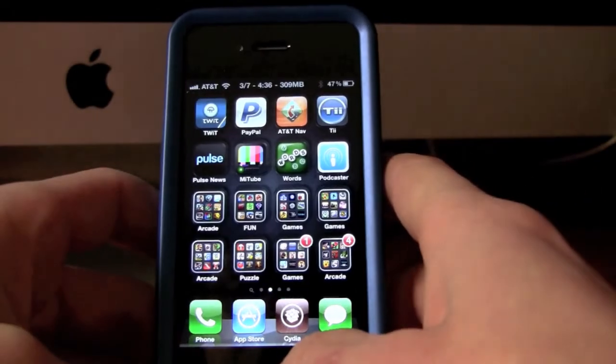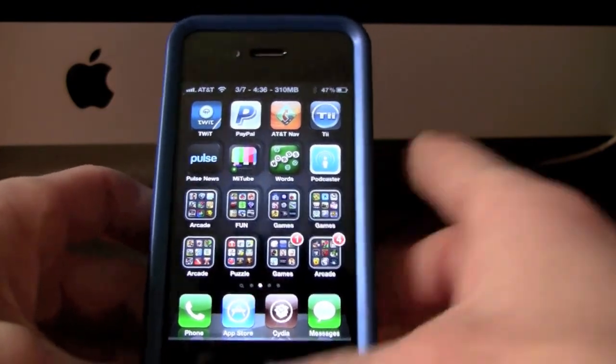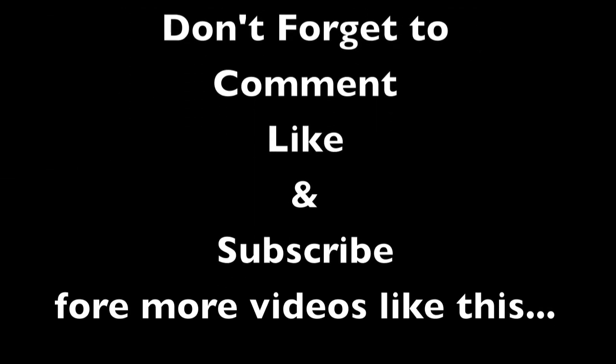That is all I wanted to show you guys today. Hopefully you enjoyed this video — make sure to subscribe, like, and comment, and I will talk to you guys later. Thanks everybody!